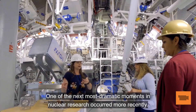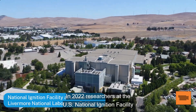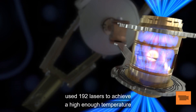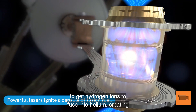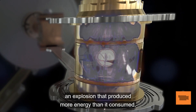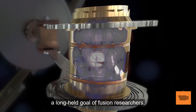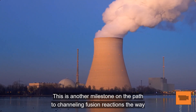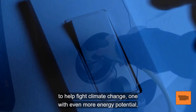One of the next most dramatic moments in nuclear research occurred more recently. In 2022, researchers at the U.S. National Ignition Facility used 192 lasers to achieve a high enough temperature to get hydrogen ions to fuse into helium, creating an explosion that produced more energy than it consumed — a long-held goal of fusion researchers. This is another milestone on the path to channeling fusion reactions the way we do fission, which would provide another carbon-free source of energy to help fight climate change.